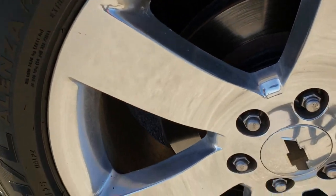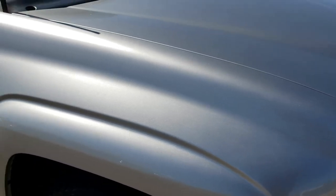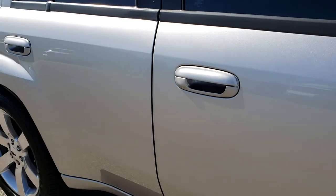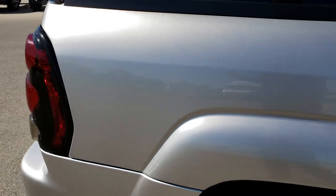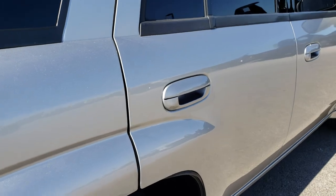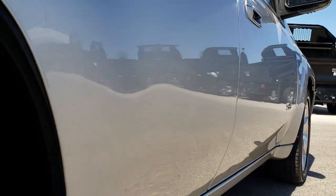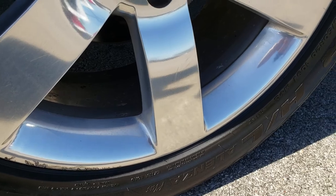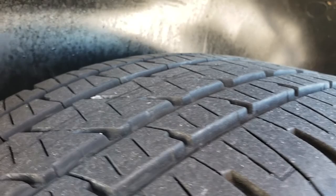The passenger side rim is in excellent condition. We shoot everything in 1080p — it is your best way to get an accurate representation of the vehicle and make sure it is everything you want before you make the trip here. Down this side of the vehicle, very, very clean — I didn't see any dents or dings. The back rim is in pretty nice condition; it does have one little scuff, but other than that, very nice. Those back tires have just as much tread as the front tires.